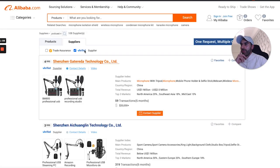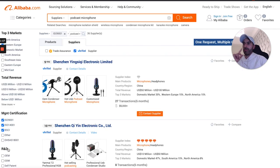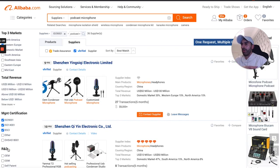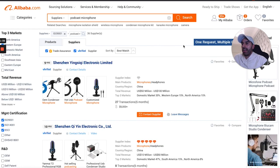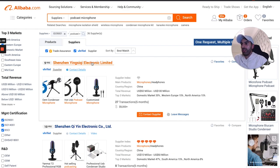I also like to filter by markets — North America and Western Europe — which brings us down to 100 suppliers. Then I select ISO 14001, BSCI, and Trade Assurance, bringing us down to 36 suppliers total. For more on why I select those filters, check out my '7 Alibaba Sourcing Hacks' video.